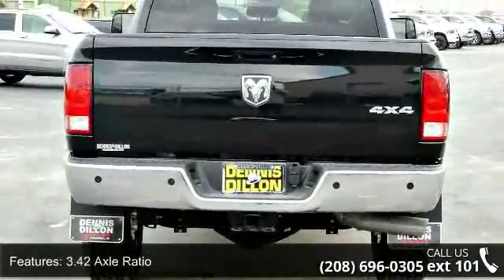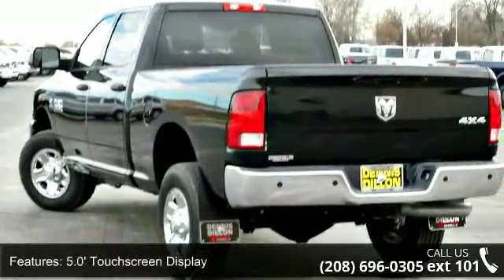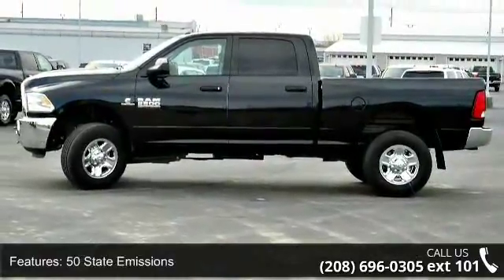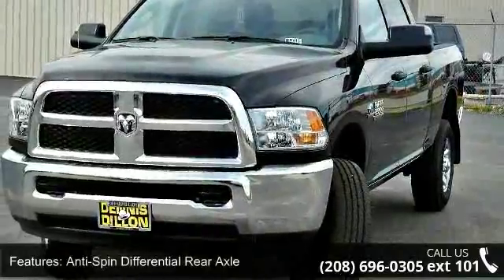50 state emissions, anti-spin differential rear axle, bright grille, charge only remote USB port, chrome appearance group and Cummins turbo diesel badge. Low mileage is an important factor in your purchase and this vehicle delivers a low odometer reading.